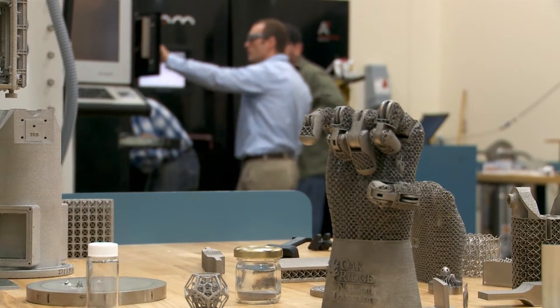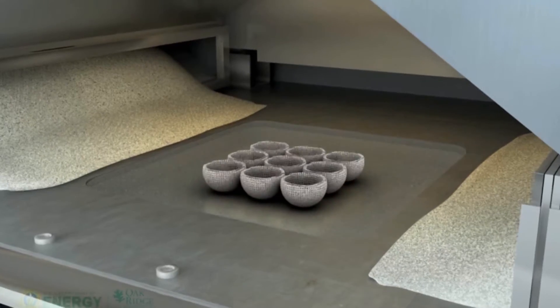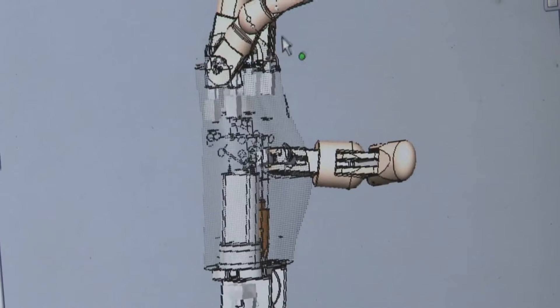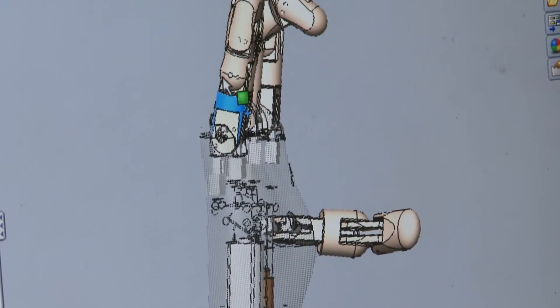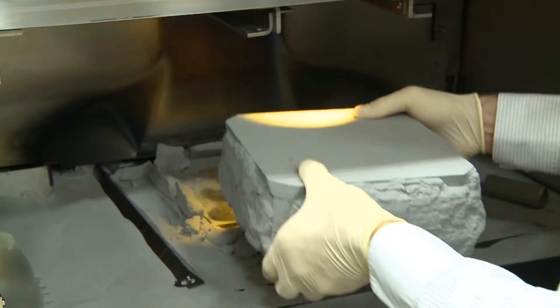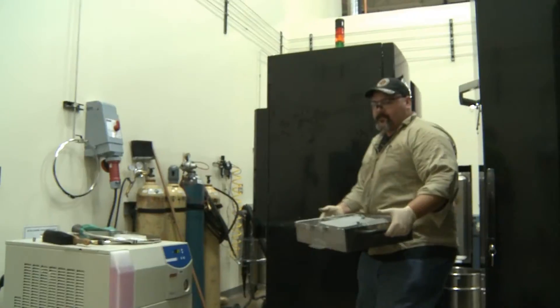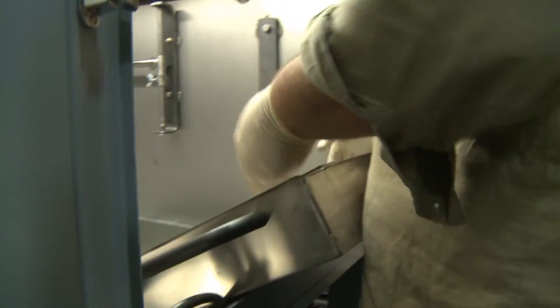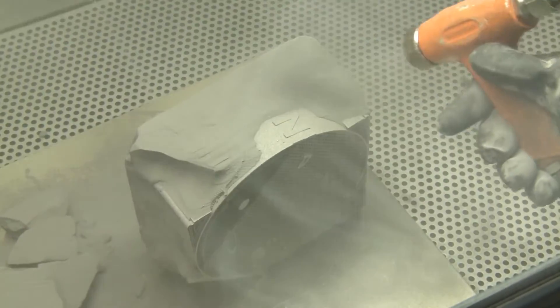The excitement around additive manufacturing and its possibilities for the future is easy to understand. The technology builds components directly from a computer model, which allows for more creativity, complexity, and customization in product designs. Material is only used where it's needed, meaning a reduction in a component's weight and cost. There's also little waste generated, and some materials can be recycled.